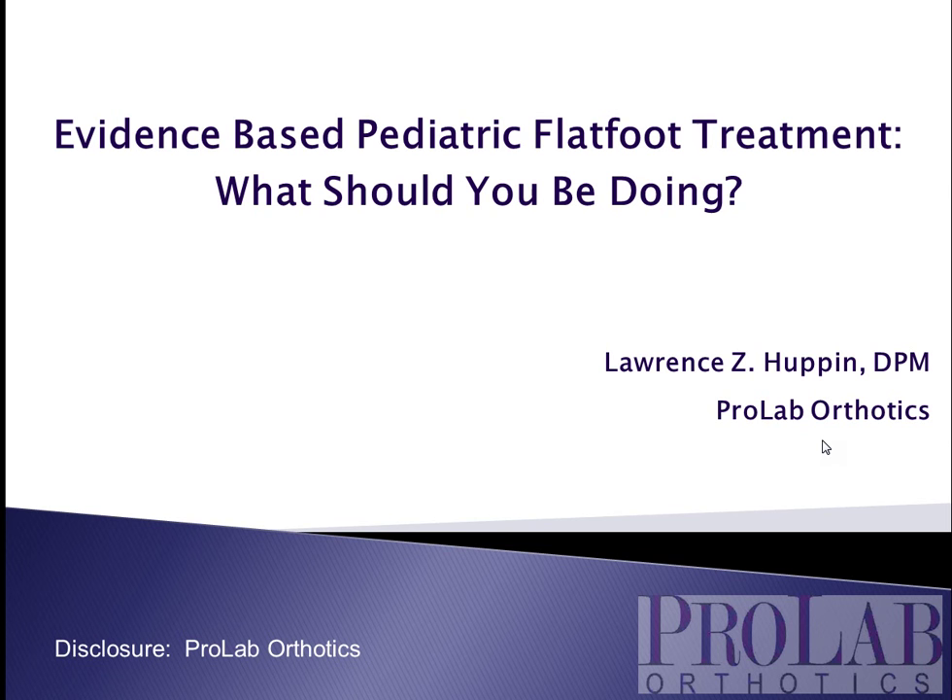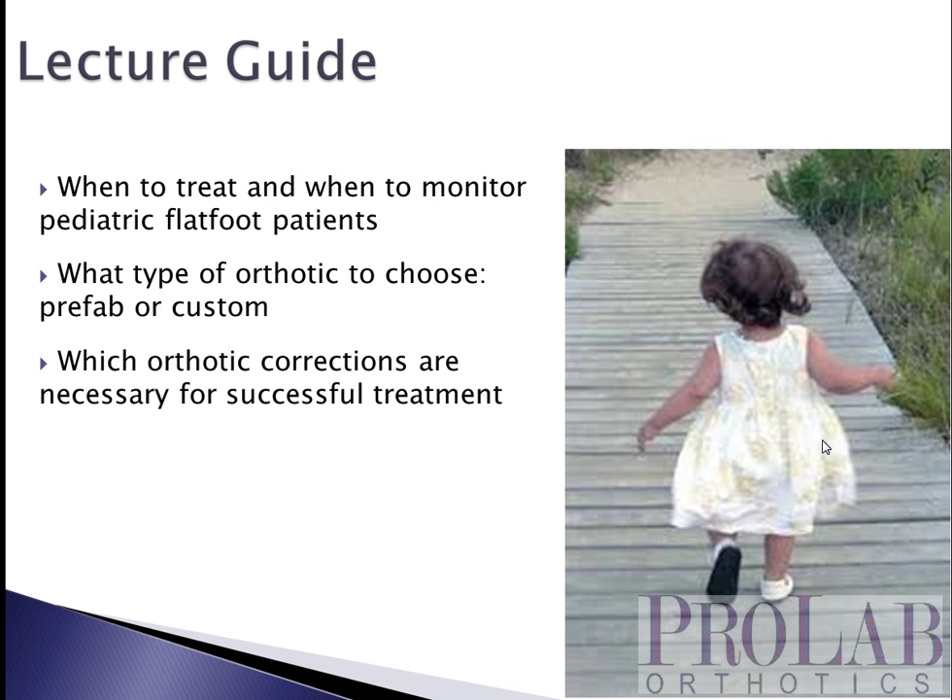Hi everyone. I'm Larry Huppin. I am a medical consultant at ProLab Orthotics and today we're going to talk about evidence-based treatment of pediatric flat foot, particularly as it pertains to foot orthoses.